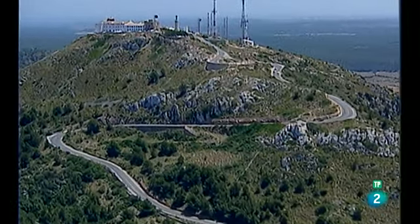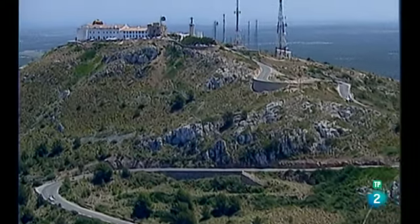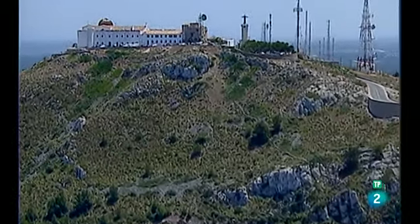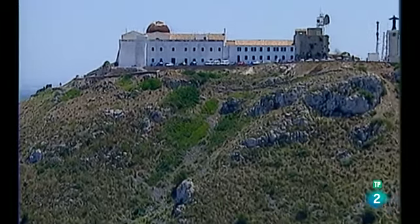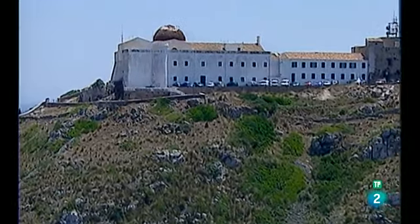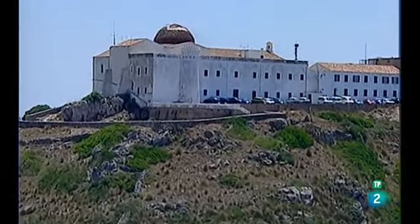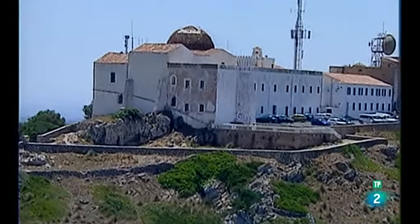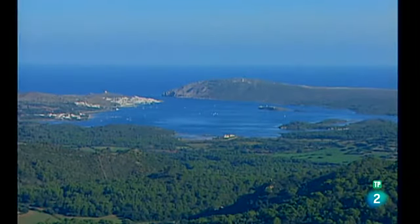Desde Mercadal, la carretera nos acerca al monte del Toro, con 358 metros de altitud. Aquí se encuentra el santuario de la Virgen del Toro, patrona de la isla. Hay una pequeña iglesia visitada por los turistas y por los feligreses que acuden a misa cada domingo. Desde el monte del Toro se obtiene una magnífica panorámica de la bahía de Fornells.